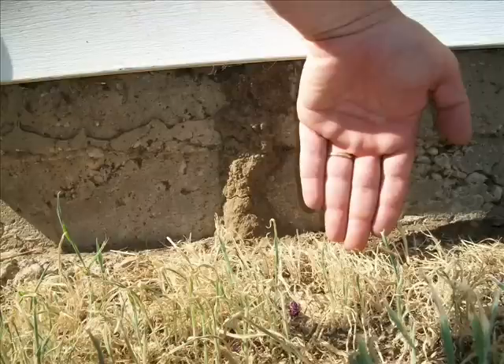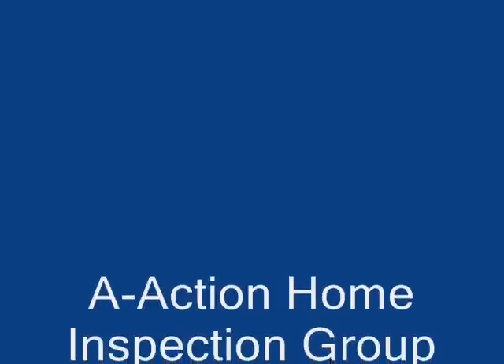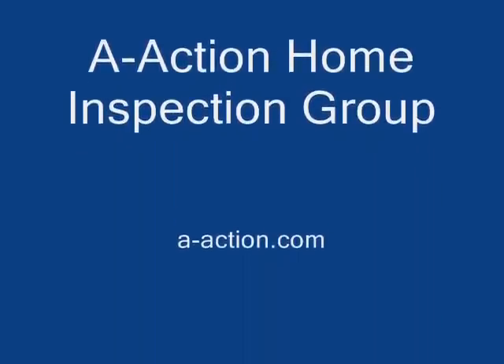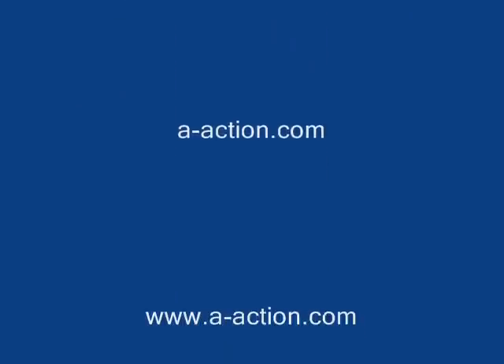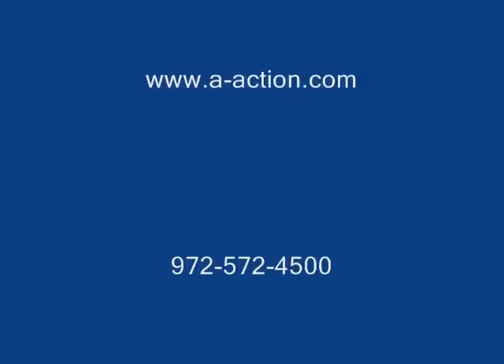Thank you for your time and please feel free to contact us through our contact information on the trailer of this video. A-Action Home Inspection Group has several more videos posted on our website at a-action.com. If you find these videos informative, don't forget to rate them and post comments. A-Action Home Inspection Group is here when you need the correct answers to your inspection questions.